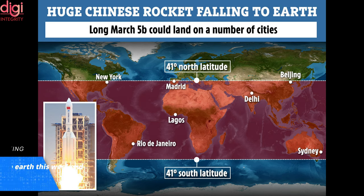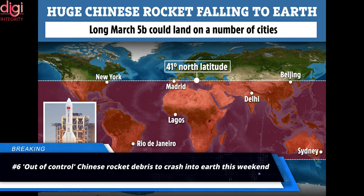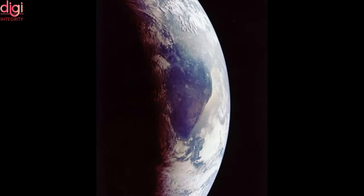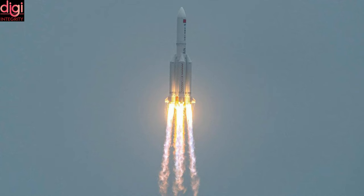The US Department of Defense has said that it is tracking the Chinese Long March 5B rocket that is out of control and set to re-enter Earth's atmosphere this weekend. The Chinese rocket is expected to enter Earth's atmosphere around May 8th, and the US Space Command is tracking the rocket's course about where its debris may make an impact.